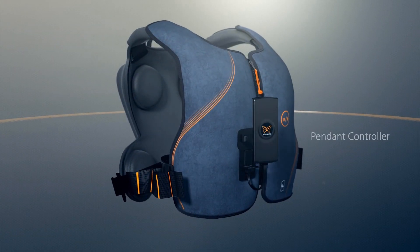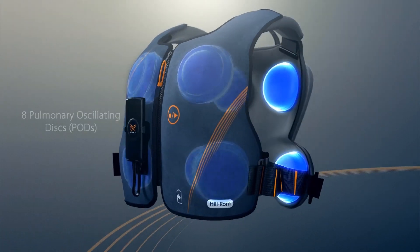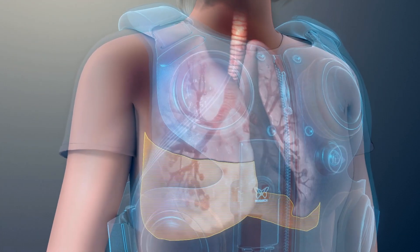a pendant controller, and eight pulmonary oscillating discs, or pods, organized into eight zones covering the upper and lower lobes of the lungs.